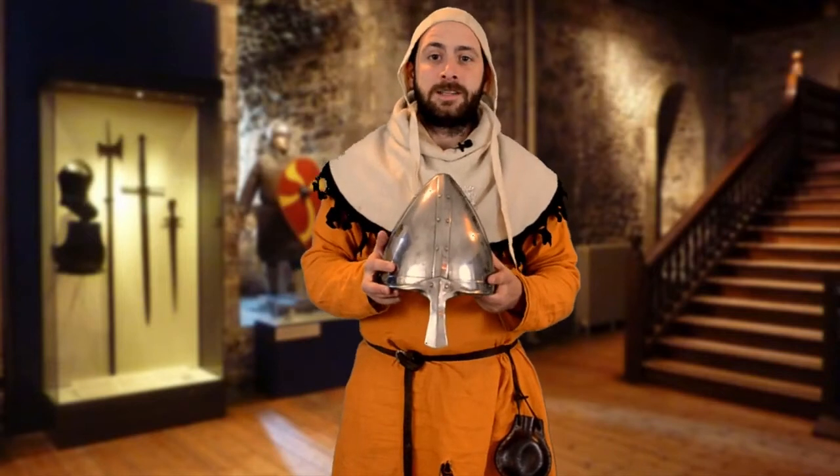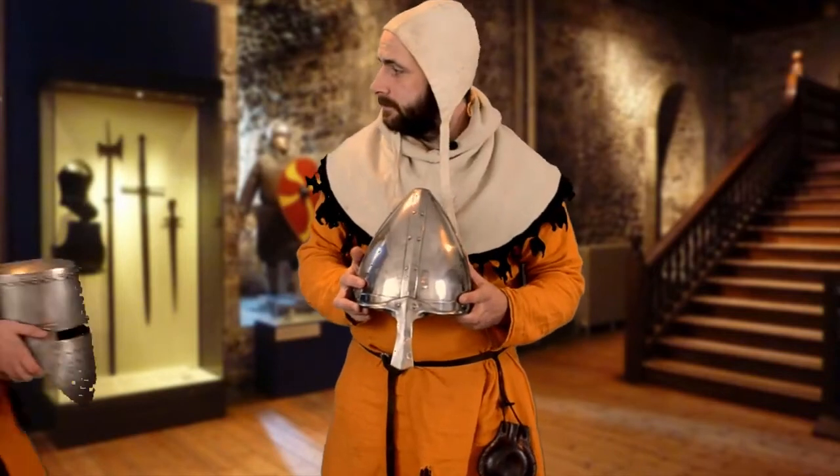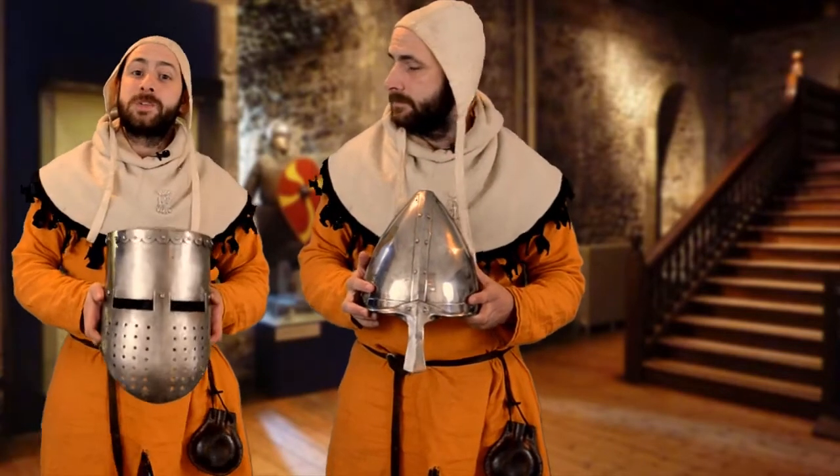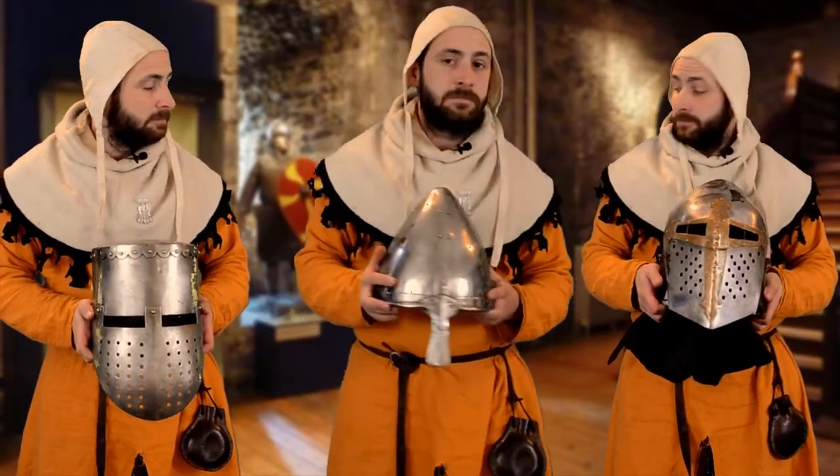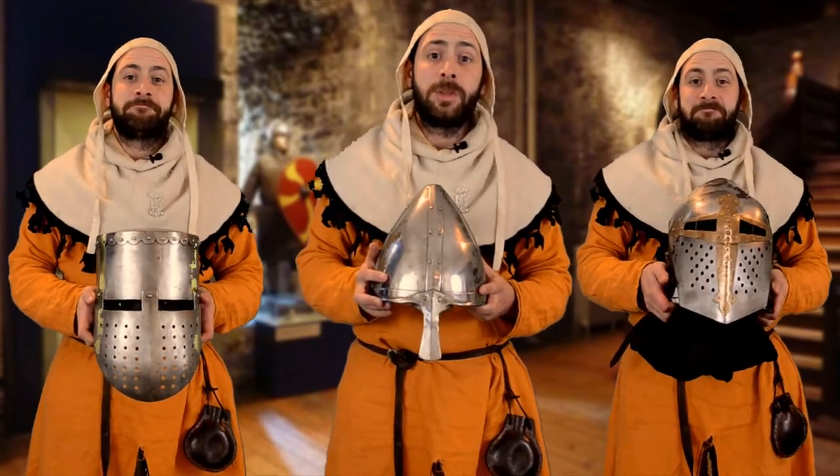In this video we're going to be taking a look at the Norman nasal helmet, the flat-topped Crusader helmet, and the Sugarloaf helmet. So let's get on with it.